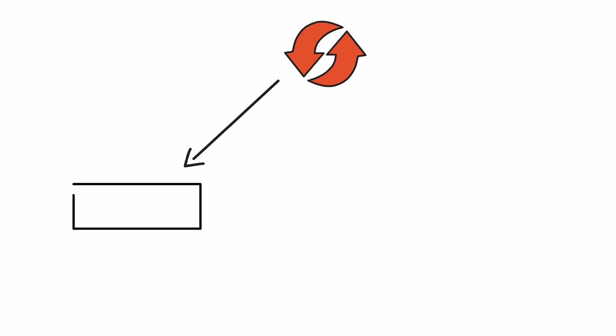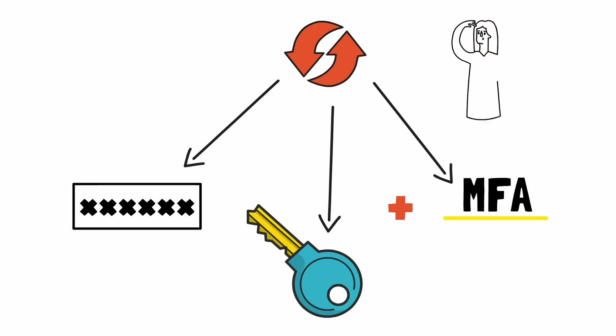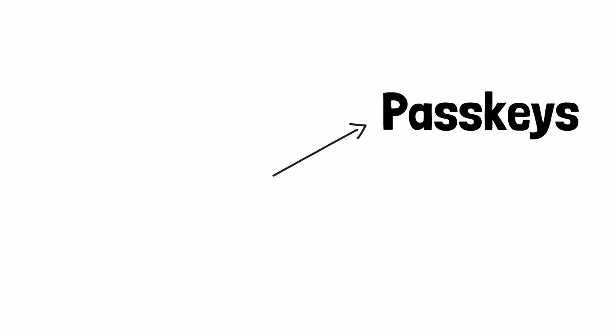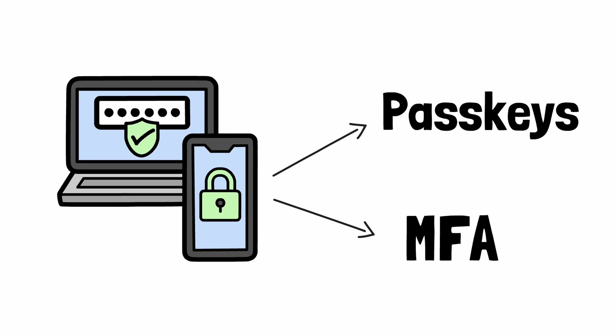Right now we are in a transition phase. Most accounts still use passwords, but you can also log in with passkeys. MFA is not going away — some services may still require MFA in addition to a passkey, which is super confusing to everyone. The future? New accounts may not need passwords at all. But in the meantime, try out passkeys. And if the service you use doesn't support them, at least set up MFA.